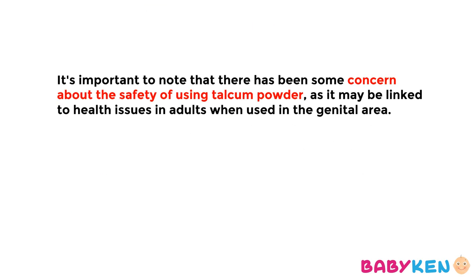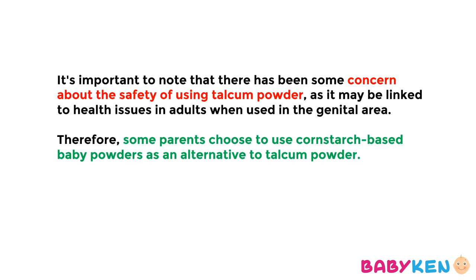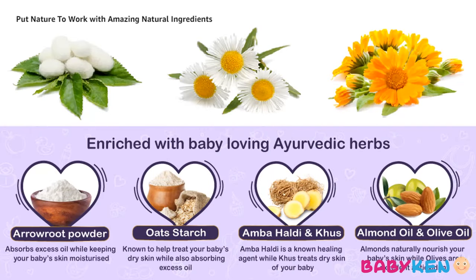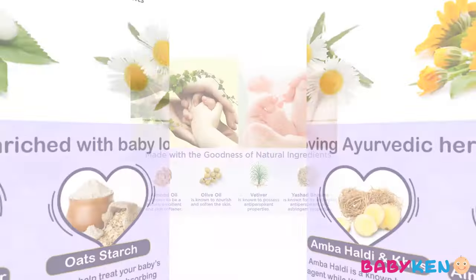Friends, it is important to note that there have been some concerns about the safety of using talcum powder. Therefore, some parents choose to use cornstarch-based baby powders as an alternative to talcum powder.